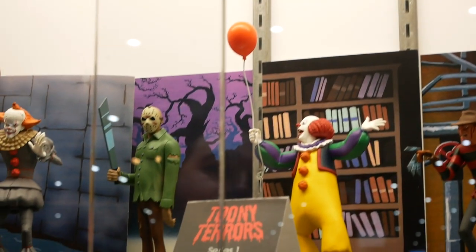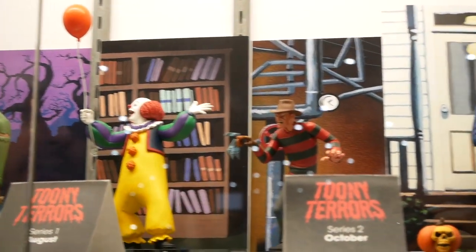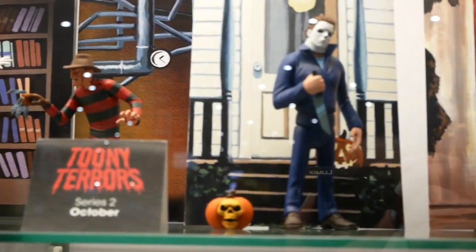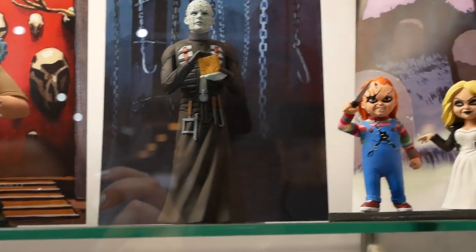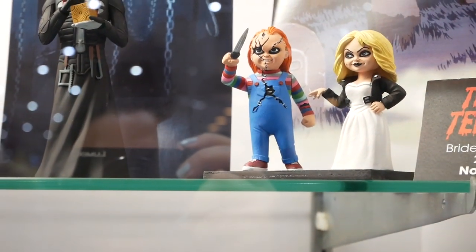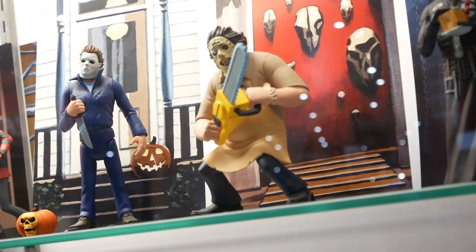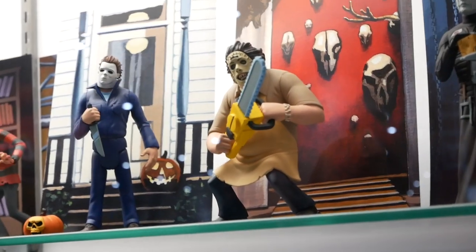We have Pennywise from the IT movie, Jason, Pennywise from 1990 the Tim Curry version, and Freddy Krueger. Series two we've got Myers, Leatherface, and Pinhead. And then later this year we have a Chucky and Bride of Chucky Tiffany two-pack. Price point on those is about $12 at retail — something nice and a little cheaper for people.